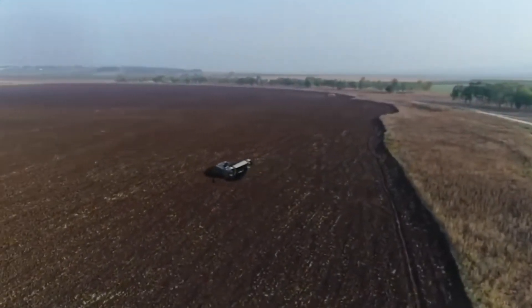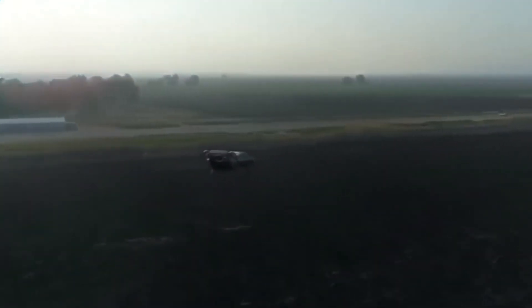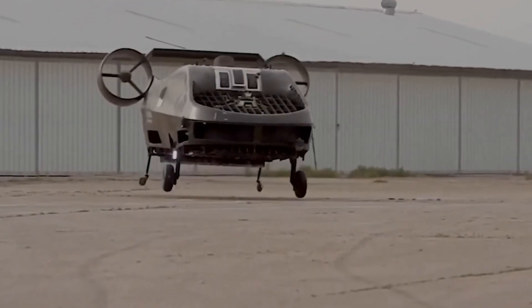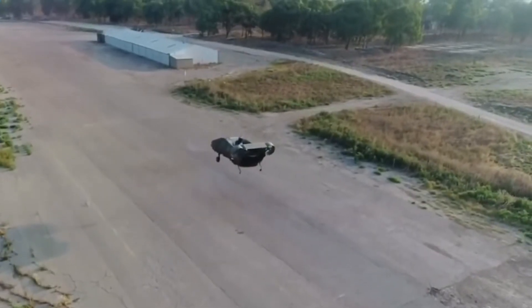Built for real-world challenges, the Cormorant is ideal for emergency response, tactical resupply, and casualty evacuation in areas too dangerous or inaccessible for traditional aircraft. Urban Aeronautics' breakthrough is redefining what's possible in air mobility for both civilian and defense applications.